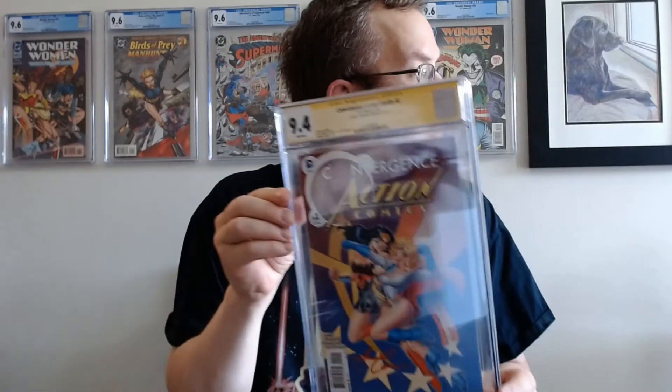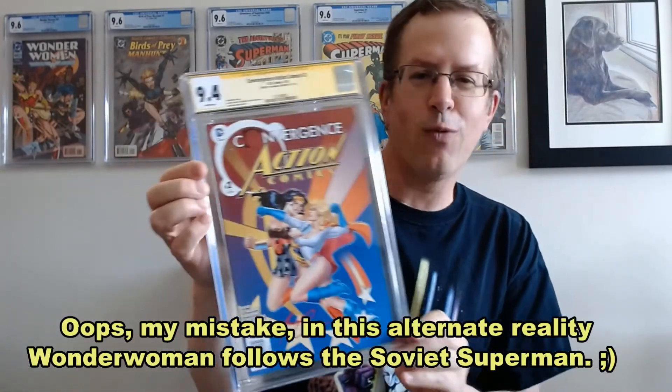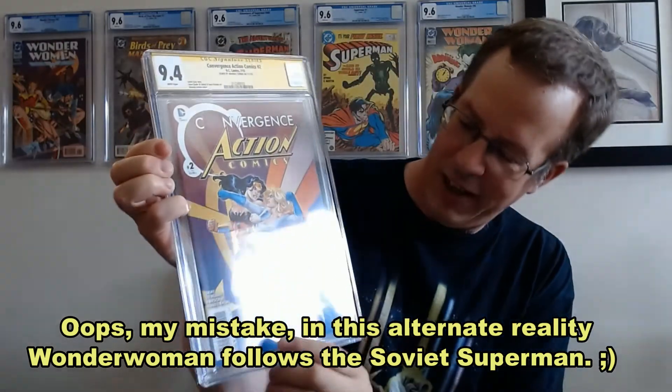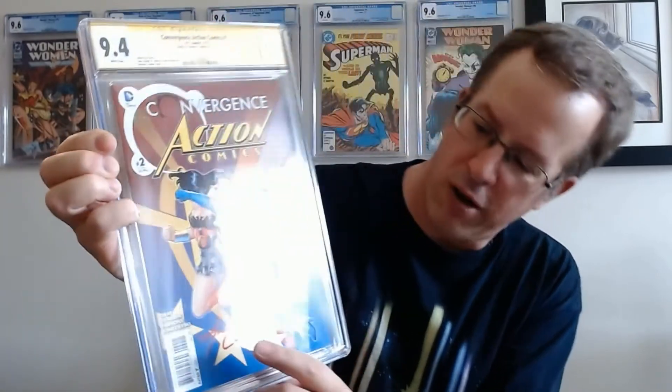I really enjoyed this cover — this is the second part of Action Comics Convergence, and you have the Nazi Wonder Woman on it. Of course that's the whole letterbox area, and that's where I wanted her to sign.